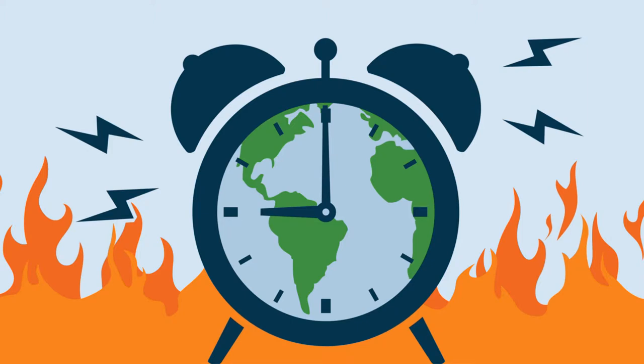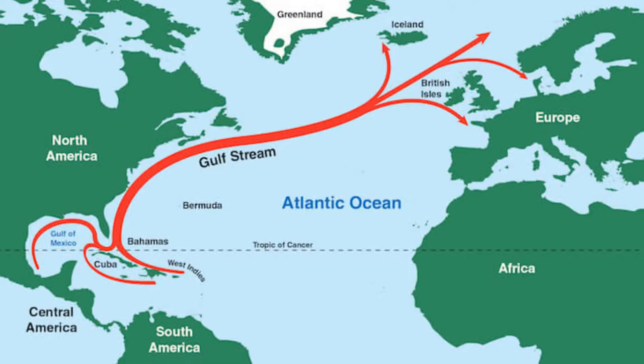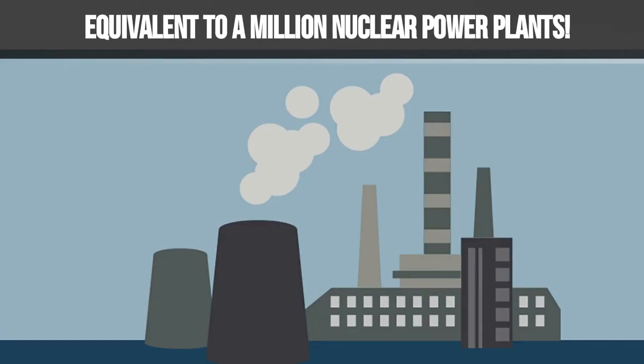What's happening to the Gulf Stream may be the biggest climate change story you've never heard of. On its way from Florida to Europe, it carries enormous amounts of heat, equivalent to a million nuclear power plants.